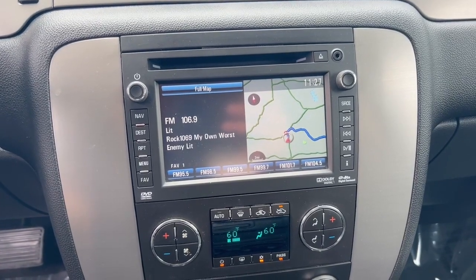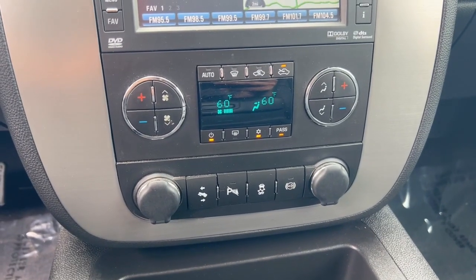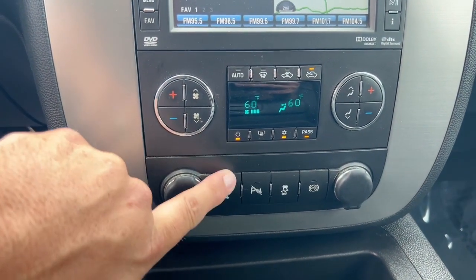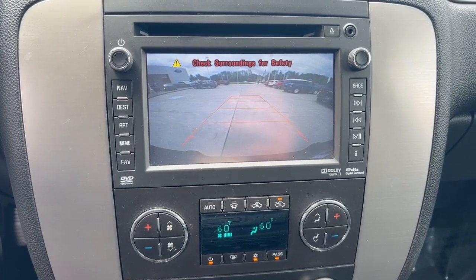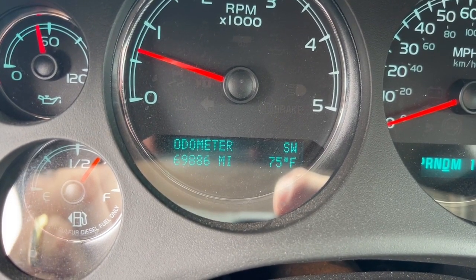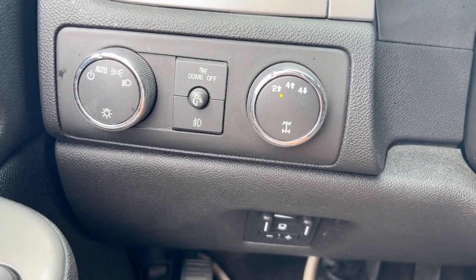All touchscreen navigation, voice activated as well. Dual climate control, cold AC, warm heat. Also has the power pedals for people who aren't real tall. There's a view of the backup camera. Only 69,886 miles. Cruise control for those long trips. There's a turn-button four-wheel drive.